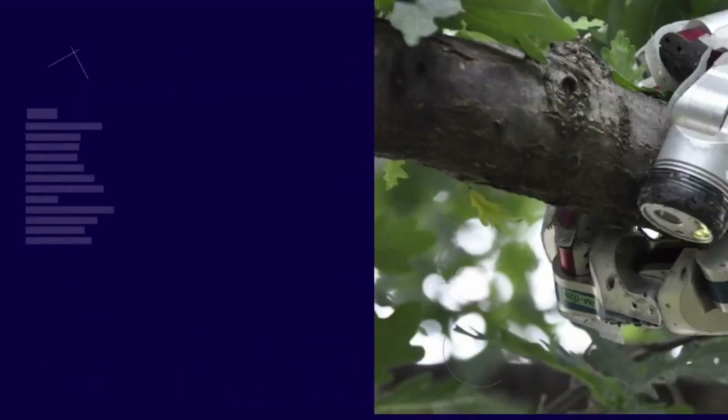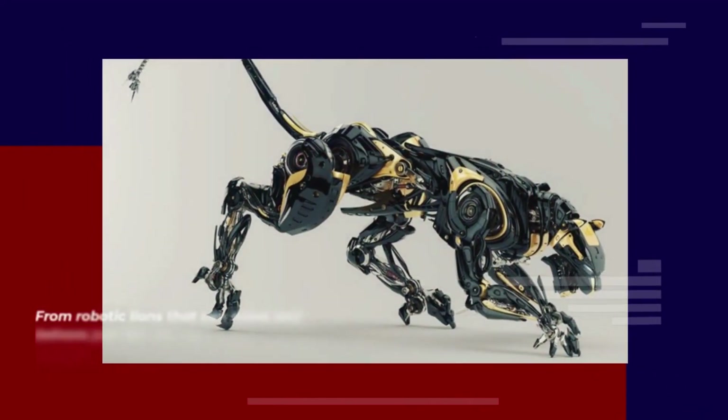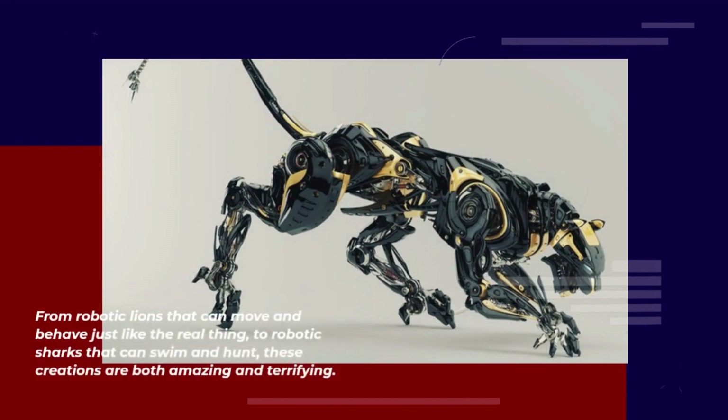Robotic animals have come a long way in recent years, with advancements in technology allowing for the creation of increasingly realistic and sophisticated designs. From robotic lions that can move and behave just like the real thing, to robotic sharks that can swim and hunt, these creations are both amazing.